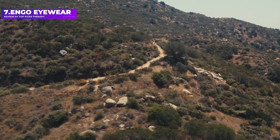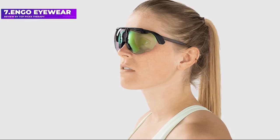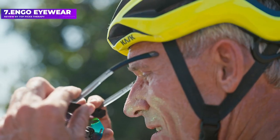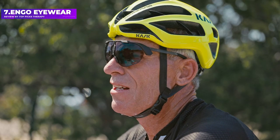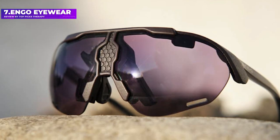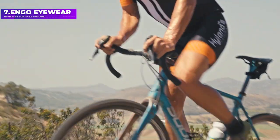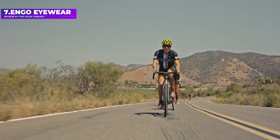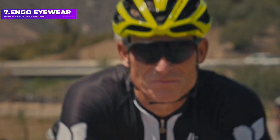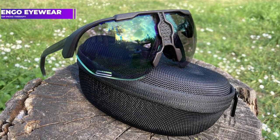You can also customize data screens to make sure you see the data you care about most when you're out running or riding. There are even gesture controls to let you change screens with a wave of the hand, all backed up by 12 hours of battery life and 100% UV protection. Some connected specs also want to replace your camera or fitness tracker — here's the best of the bunch.